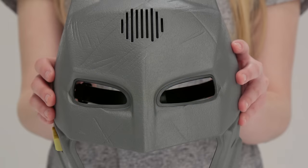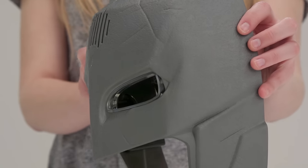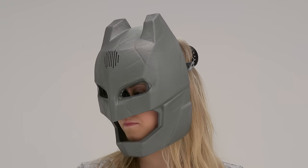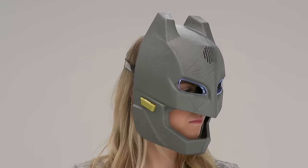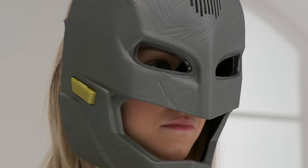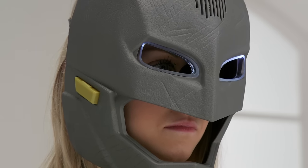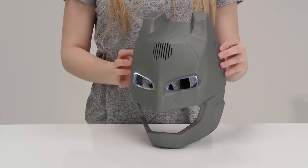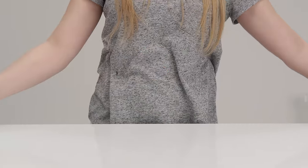This is the deluxe light and sound voice changer Batman helmet. Wearing this, you'll feel and sound like a superhero with its built-in special effects to change your voice. Plus, you'll look like Batman as it's an authentic copy from the new film. It also features 15 different sounds and Batman phrases and light-up eyes. Ramp up your superhero with this Batman Deluxe Feature Kryptonite Strike Blaster.